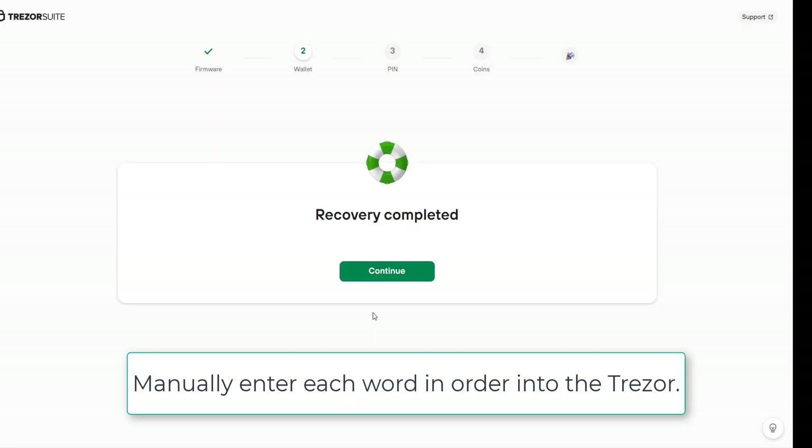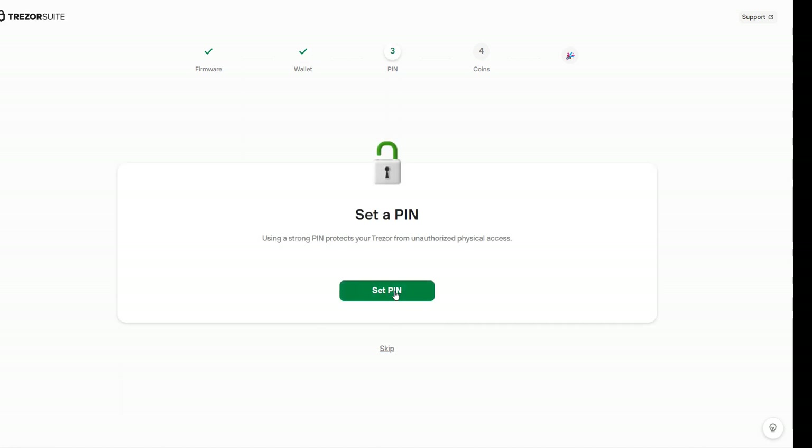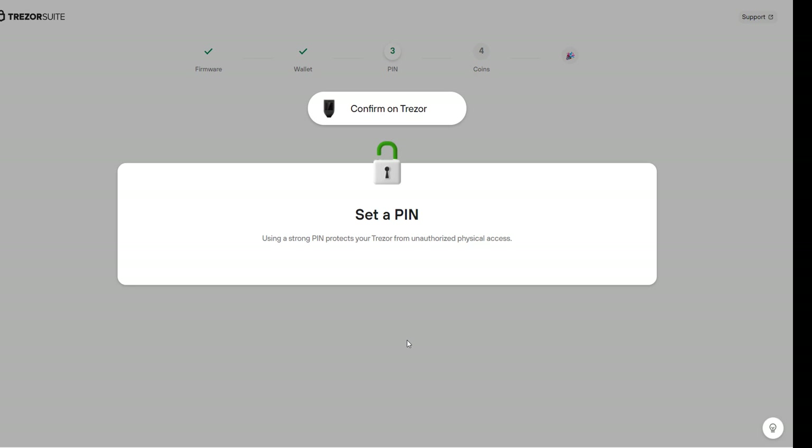Now that we're setting up the Trezor, we'll put in our 12-word recovery phrase. Once we've successfully recovered the wallet and typed in all 12 words, click 'Continue' and set a PIN code — make it strong. The PIN protects you so that no one can make a transaction on MetaMask without also having physical access to your Trezor. If someone gets access to your Trezor, they still have to enter the PIN. Make it strong, but make sure you won't forget it.